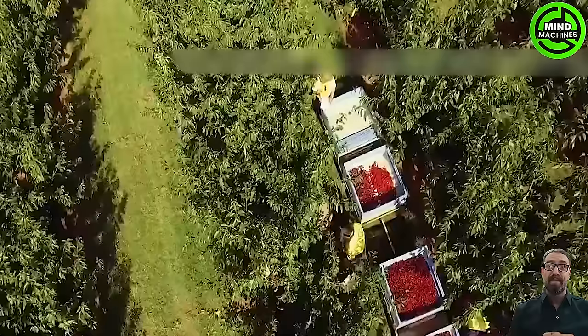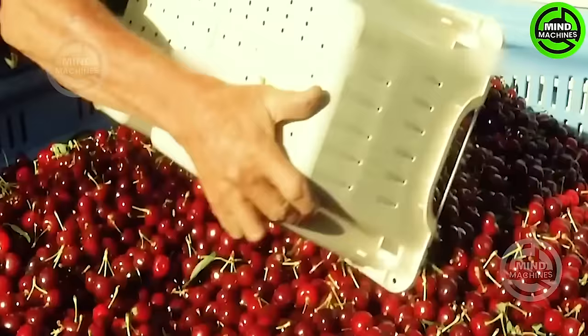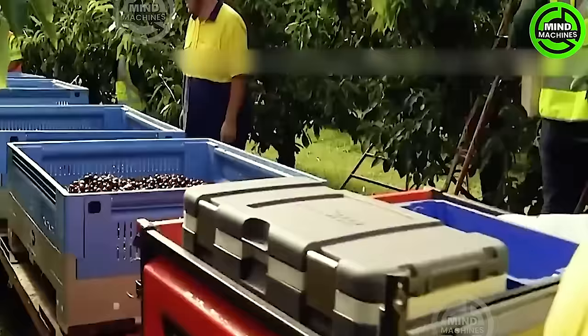The captivating cherry harvest process unveils the meticulous operations in the factory. Witness the efficiency of modern cherry harvesting machines, guaranteeing a seamless and high-quality production.